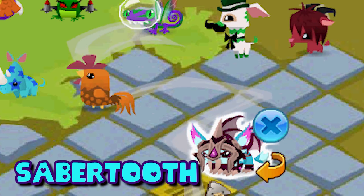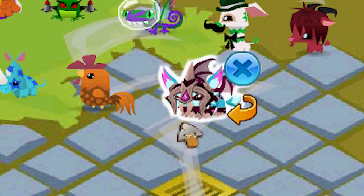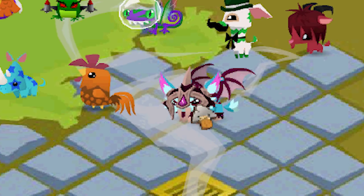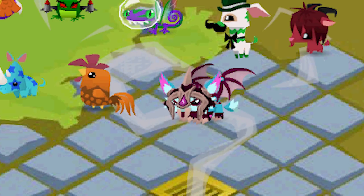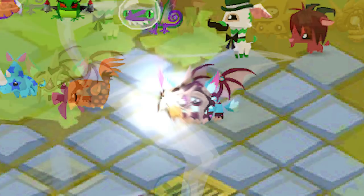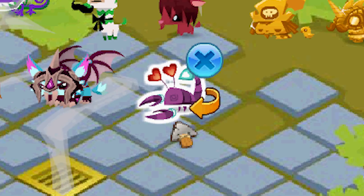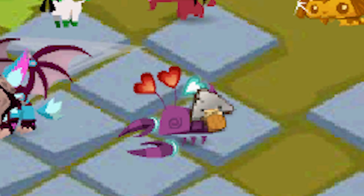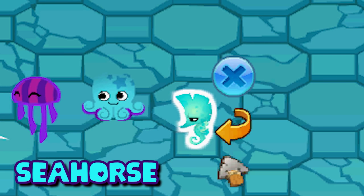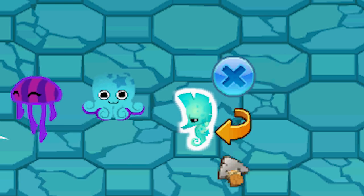Here we have the pet saber tooth — these came out shortly after they released the saber tooth animals, just like they did with the dire wolves. They're still available in the diamond shop if you want to get a pet saber tooth. Pet scorpions came out in September 2017 — I think it's a cool pet and it has some really cool features.